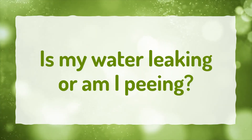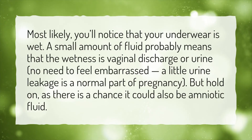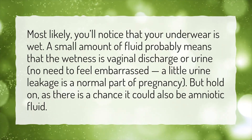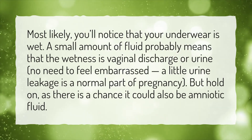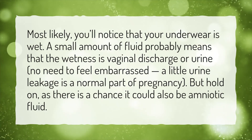Is my water leaking or am I peeing? Most likely, you'll notice that your underwear is wet. A small amount of fluid probably means that the wetness is vaginal discharge or urine. No need to feel embarrassed — a little urine leakage is a normal part of pregnancy. But hold on, as there is a chance it could also be amniotic fluid.